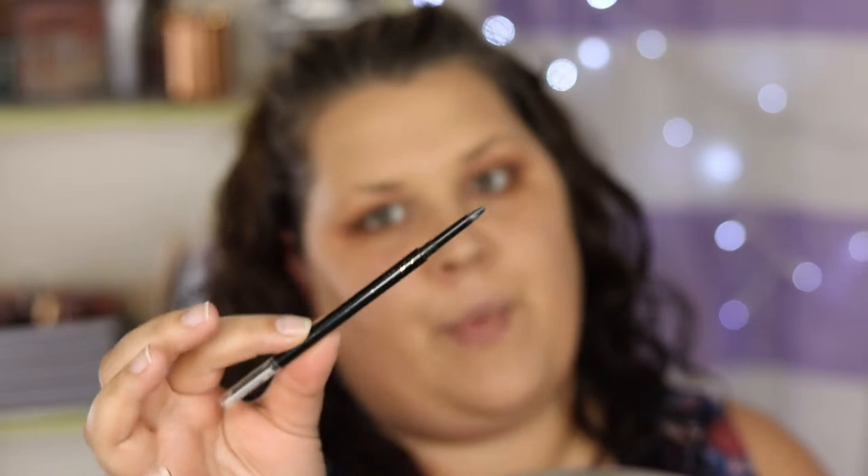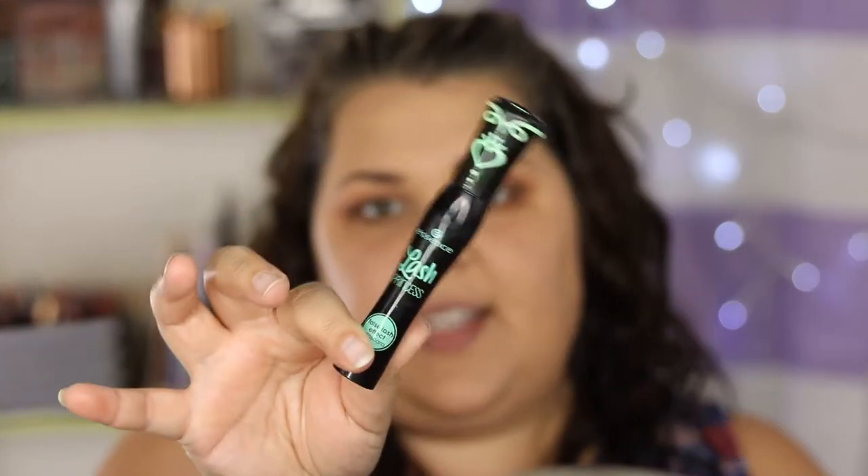For brows I'm using the LA Girl Shady Slim Brow Pencil in Brunette. I just reached the actual nub of my eyebrow pencil — this is the first cosmetics product I've actually reached the bottom of in a long time. R.I.P. Shady Slim eyebrow pencil. I'm going to pop on some Lash Princess mascara and be right back. Alright, mascara is on — let's do the rest of my face.